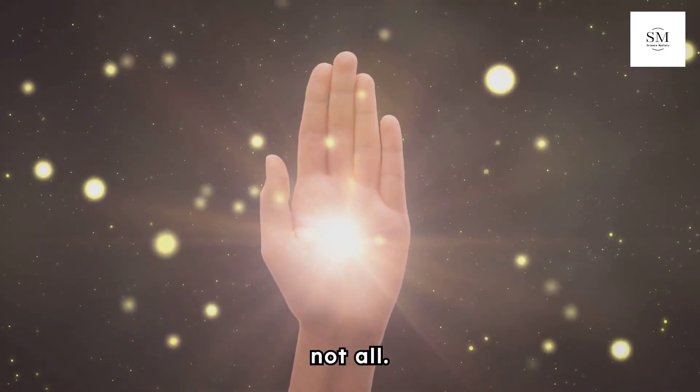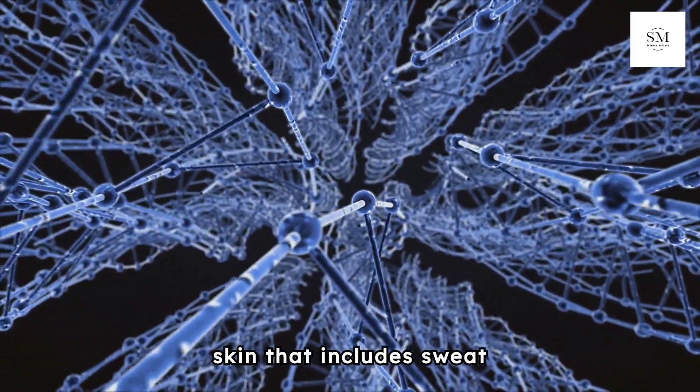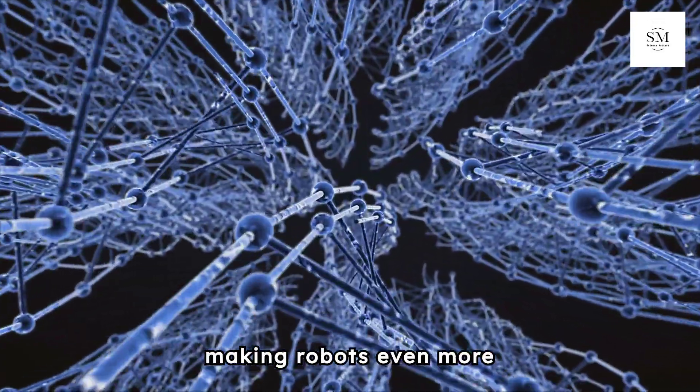But that's not all. Professor Takeuchi envisions even more advanced skin that includes sweat glands, pores, blood vessels, and nerves, making robots even more human-like.